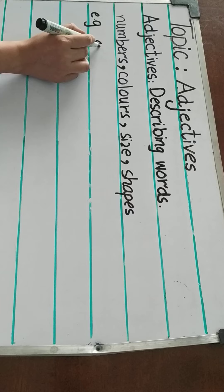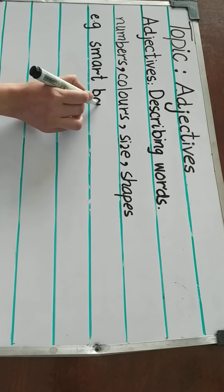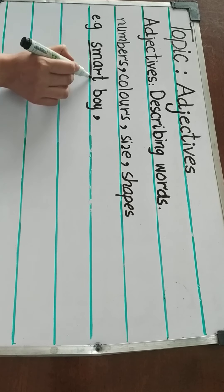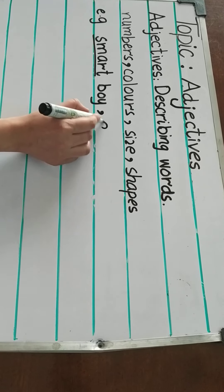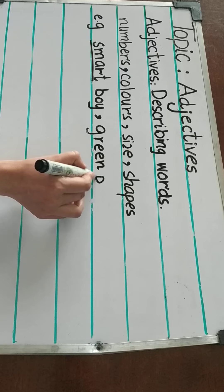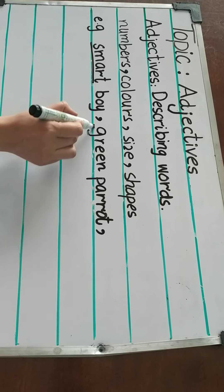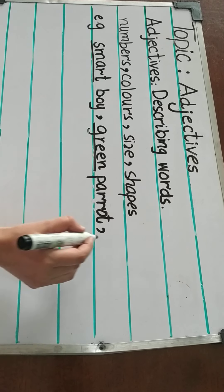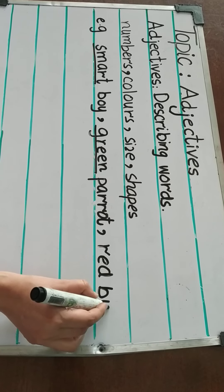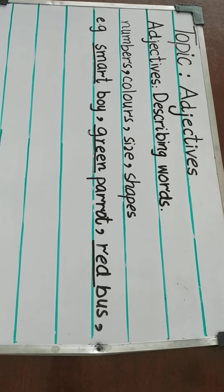For example, smart boy. Here smart is an adjective. Green parrot. So green is an adjective. Red bus. Red is an adjective.